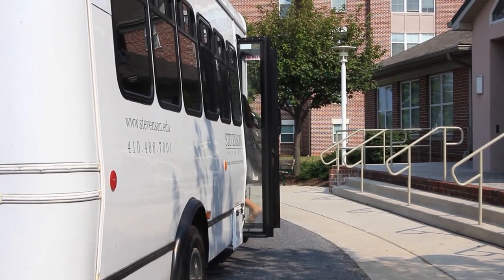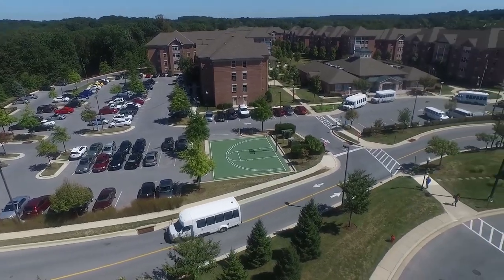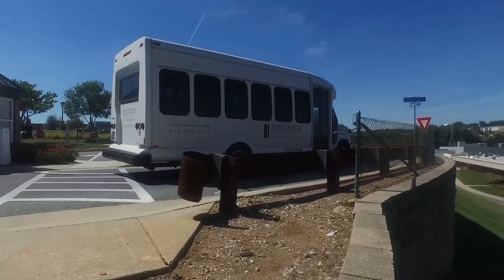Additionally, we have a shuttle service that can take you to the different campuses. We have a Greenspring shuttle that leaves every hour, a Northern shuttle that leaves every 15 minutes, and a shuttle that will take you to our local metro center every hour on the hour.